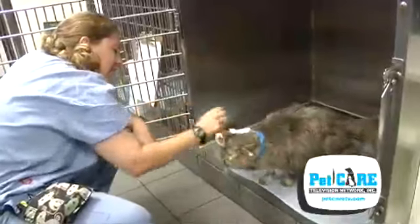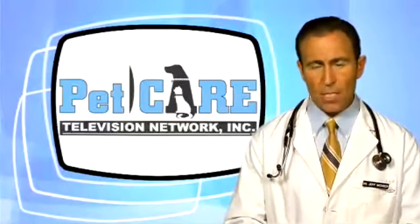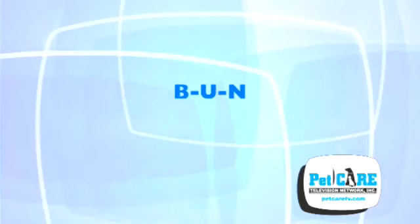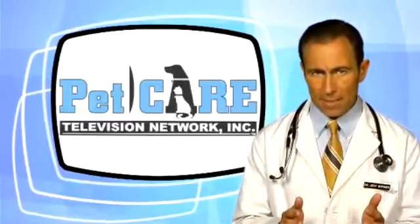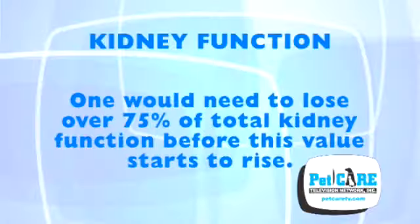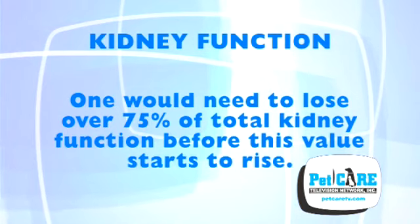In due course, the body can't take in enough water to meet its needs, and the toxins start to rise. The toxin most commonly assayed is the BUN, or blood urea nitrogen. A person or pet is normally born with two kidneys, and one would need to lose over 75% of total kidney function before this value starts to rise.